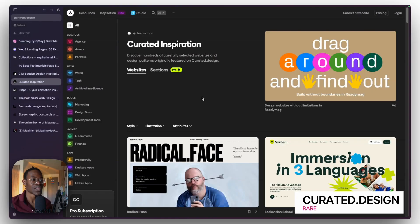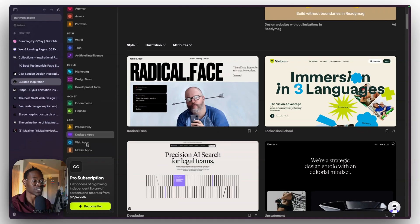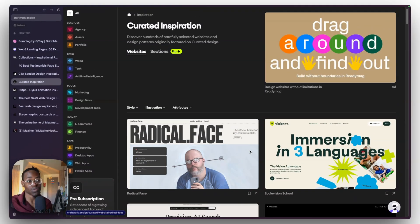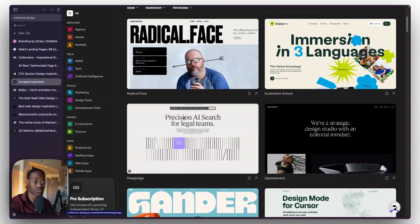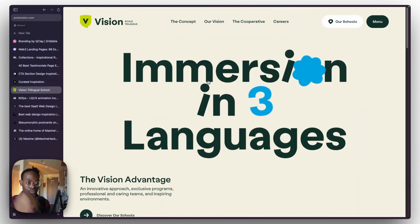The next one is curated.design. Just like SaaS Landing Pages and On Section, this also categorizes design inspiration, tools, and so much more. Recently it got bought by Craftwork so the layout is quite different and they have more resources and a subscription plan now. But they still have really cool stuff.